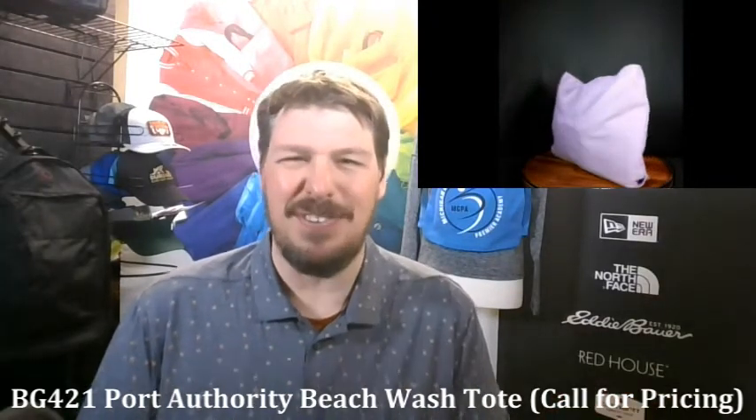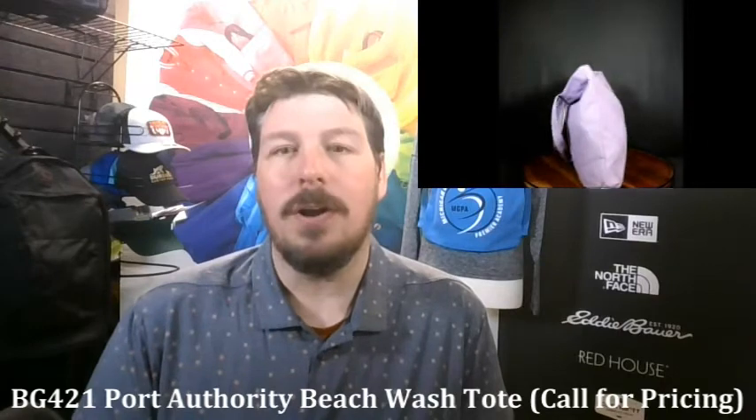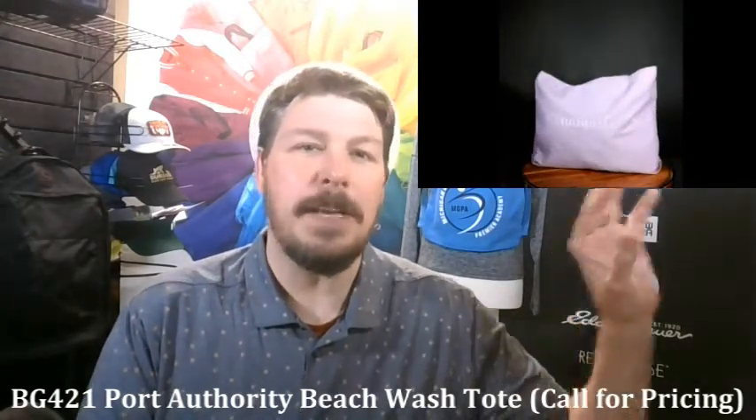The first one, the Beach Wash Tote, is made out of washed cotton and comes in eight really fun colors, including Peacock and Amethyst, that give you something fun and different. With this washed-out look, if you're into Comfort Colors or the PC099 pigment dyed t-shirts, these will be fantastic companions. So if you're ever doing a giveaway and you want people to get a t-shirt and a nice bag to go with it, these pair excellently and they don't really break the bank.